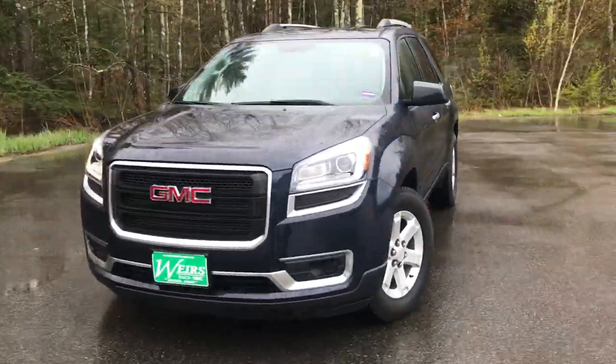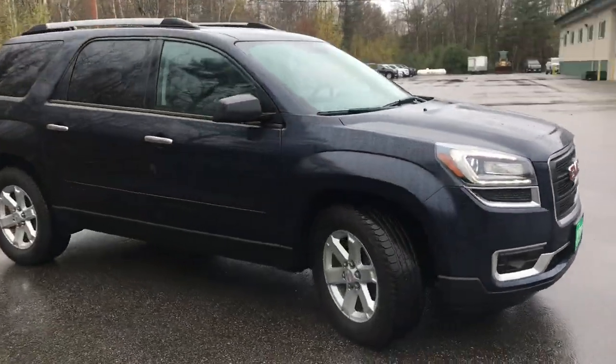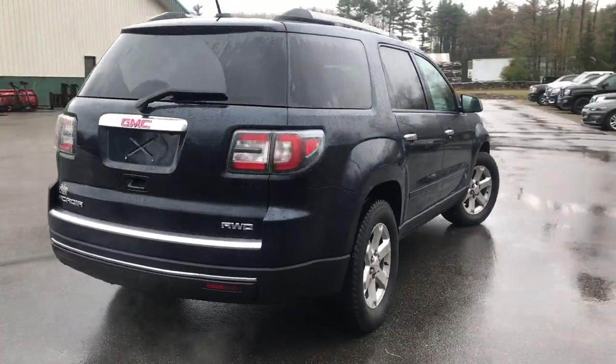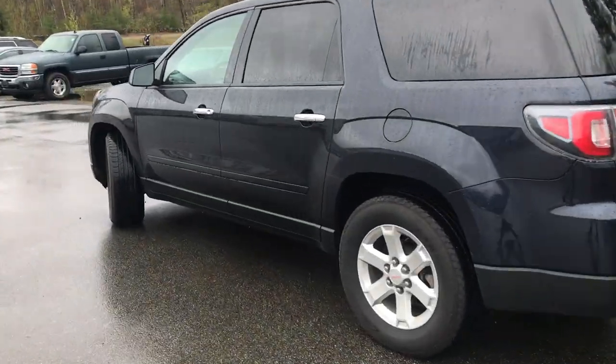Good morning! Over here at Weir's Buick GMC Route 1 in Arundel, Maine. Just wanted to do a quick walk-around video of this 2016 GMC Acadia SLE all-wheel drive that we have here at the dealership. The Acadia is in very good shape — it's got a little over 34,000 miles on it.